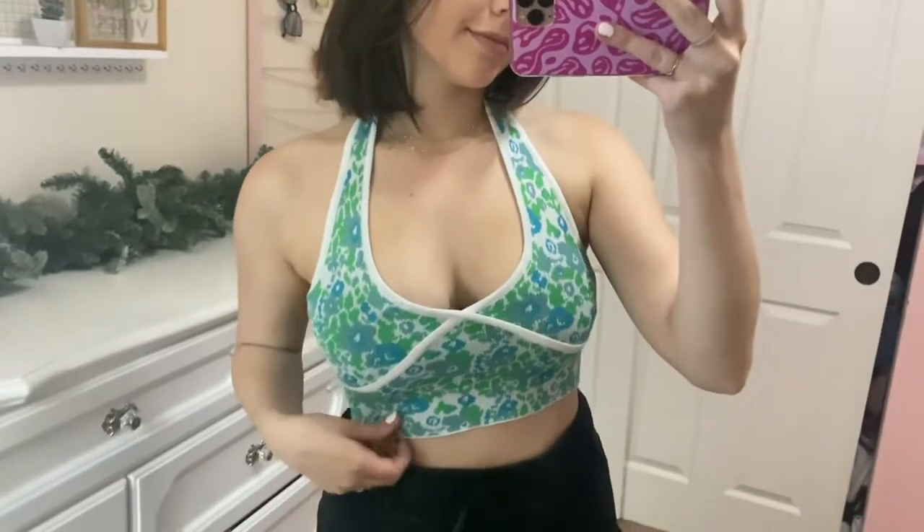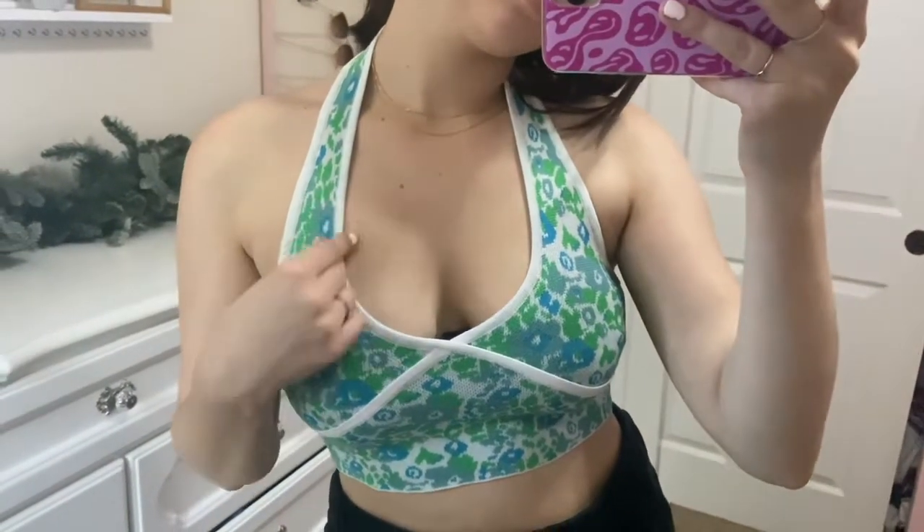Next is this little halter top — it's kind of a sweater knit material but not super thick, so it's perfect for summer. Really nice quality for the price, and it has this pretty print that definitely gives me Hawaii vibes. If you have any upcoming tropical vacations, definitely get this — but I'll also be wearing it for everyday outfits. It is definitely cropped, so size up if you don't like that.